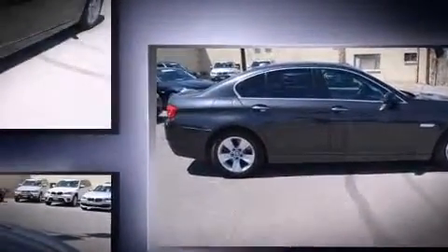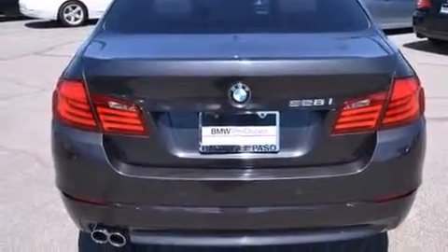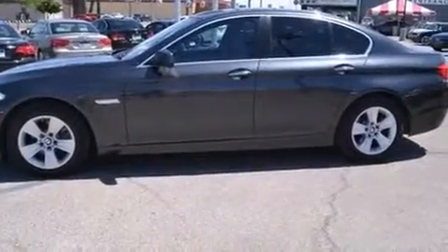All of the premium features expected of a BMW are offered, including power trunk closing assist, front and rear reading lights, a built-in garage door transmitter, a power seat, heated seats, and more.